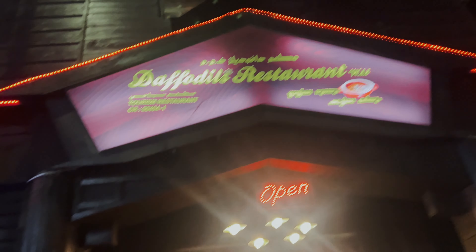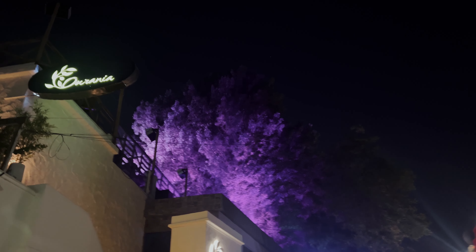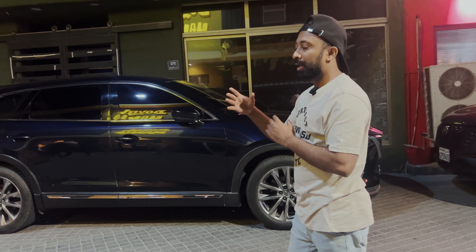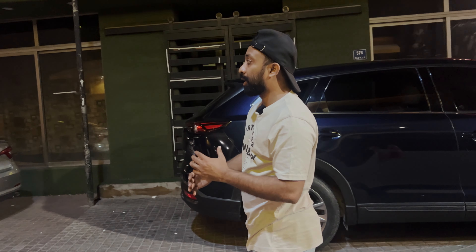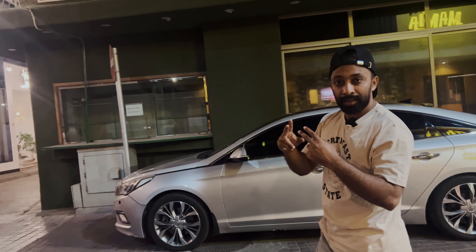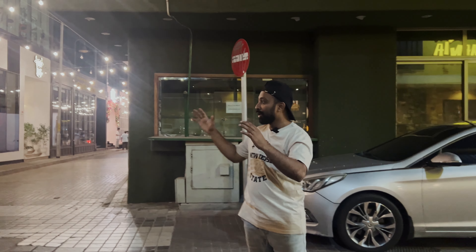This is a shop full of variety. This shop is open at noon time. There are hotels, cafes, and coffee shops. So we are going to have a nice lifestyle in Bahrain — a traditional style in Bahrain. We hope you enjoy this video.